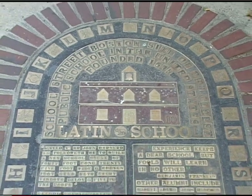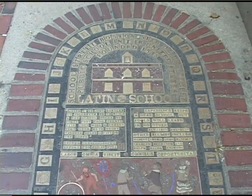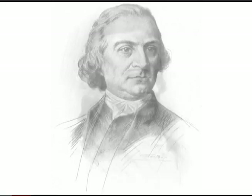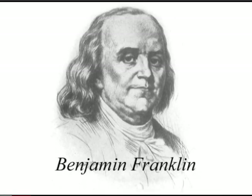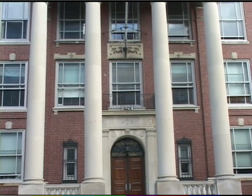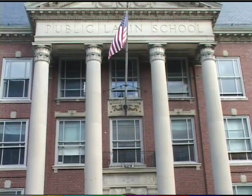"War has begun and school's done," the headmaster proclaimed in April of 1775, as the Latin School closed its doors to allow students to take up arms and defend their city. Some notable alums of the school include Samuel Adams, John Hancock, and Ralph Waldo Emerson. Benjamin Franklin also attended the Boston Latin School, but dropped out before graduating. It wasn't until 1967 that the school finally admitted women as well. Although Boston Latin School was originally located on School Street, it has been relocated to the Fenway area, where it has been since the early 20th century.